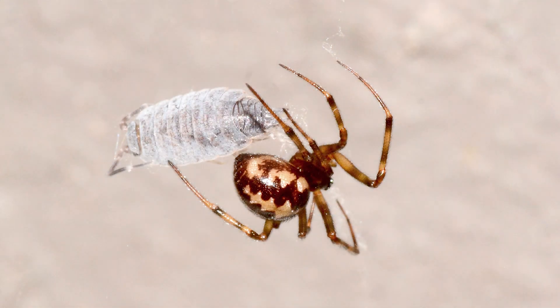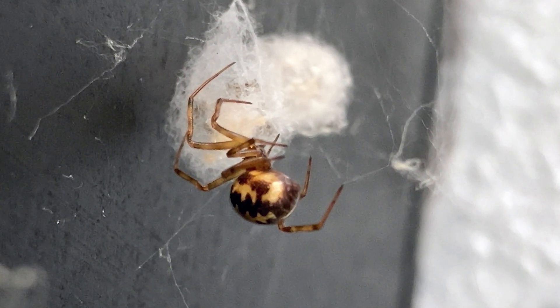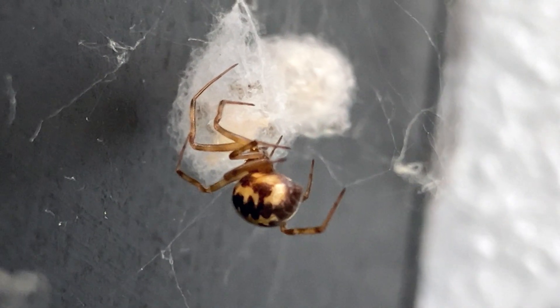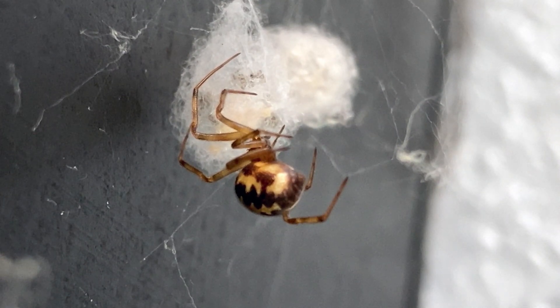It is named for the triangle-shaped pattern on the dorsal side of its abdomen. These are the little spiders you find in the corners of your home, such as under furniture and sometimes in the corners of walls and ceilings, and also around windows. They are typically seen in their webs, which are irregular tangles of sticky silken fibers.